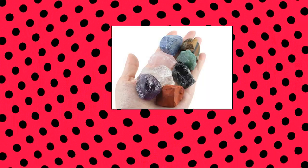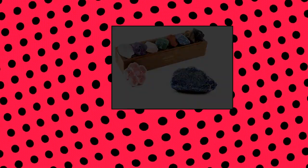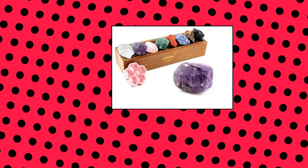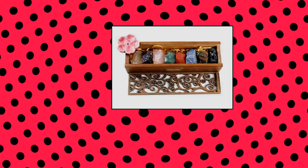Vau of chakra stones set — natural rough raw stone reiki healing crystals for healing. 8 natural rough chakra stones: dong ling jade, red jasper, tiger's eye stone, amethyst, obsidian, pink crystal, lapis lazuli, and transparent crystal, with the function of powerful stone energy to enhance meditation and the recovery of body and mind. The exquisite carving craft log packing box can not only protect the chakra stones.